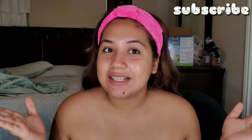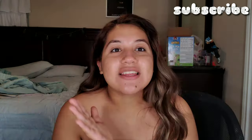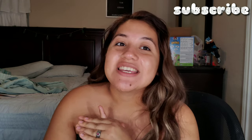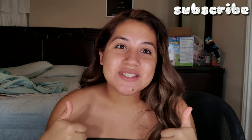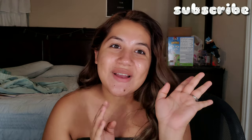So yeah, I'm basically done. That's basically it for my nighttime routine. If you guys liked this video, give it a thumbs up and subscribe to my channel if you haven't already. I'll see you guys in my next video. Bye!